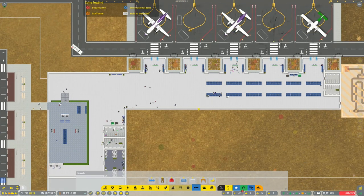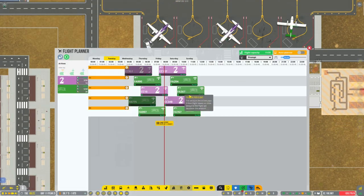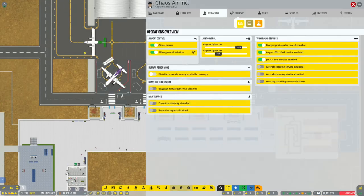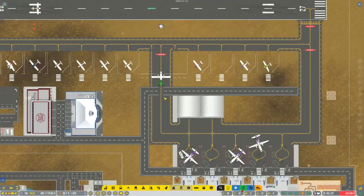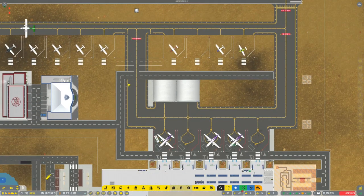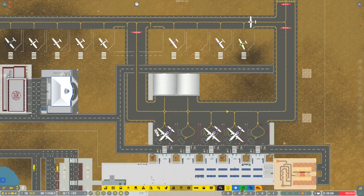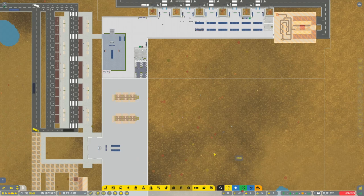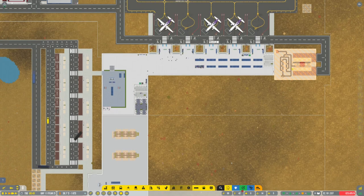I can speed things up a little bit so we can get these flights out of the way and then we can move on. We just need to get rid of all of these flights. We will continue to allow general aviation to run because that's going to give us a fair bit of money, or at least make the money flow while we do all of this.